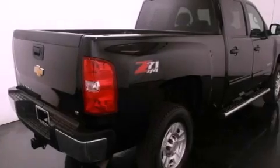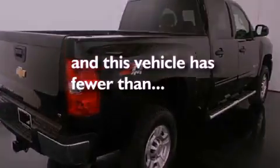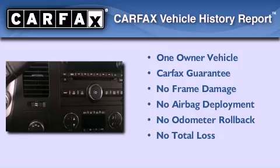Cruise control, dual cargo area lights, and this vehicle has less than 24,000 miles. This Chevrolet has had only one owner and it qualifies for the Carfax buyback guarantee.